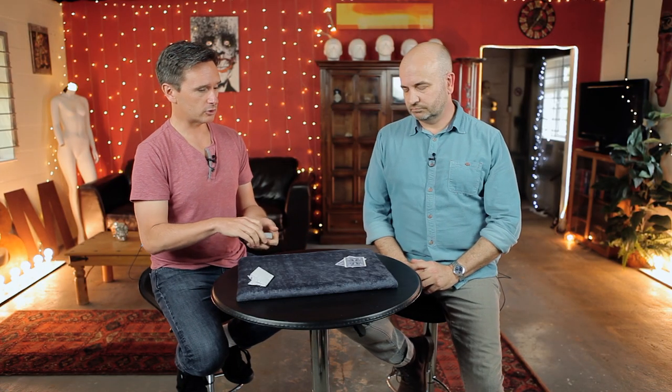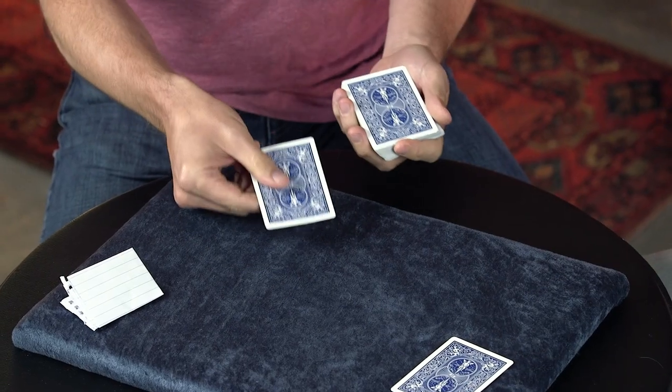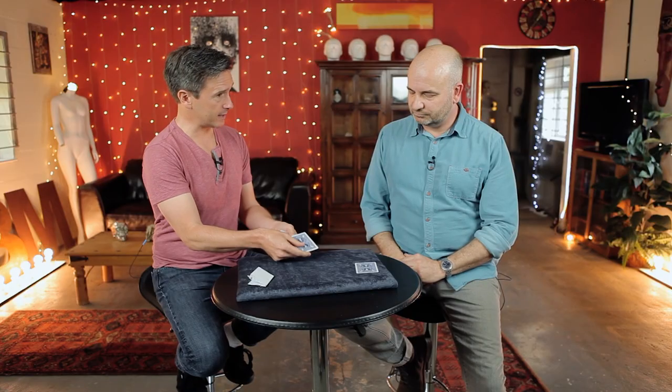Now you have two cards left. Which one would you like to give away — which one would you like to give to me? That one right there. Okay, so that's the one you're going to keep.